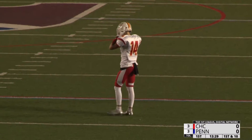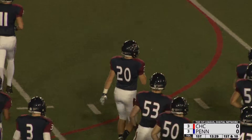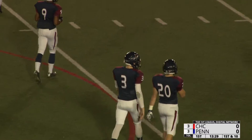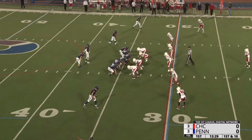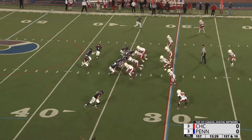First and ten officially from the 34, and we get our first look at Mike McCurdy leading this Penn offense, which put up 29 points in an overtime win against Navy two weeks ago. What a year he's having — he's averaging over 250 yards a game and is about to go over a thousand yards probably on the first or second play here.